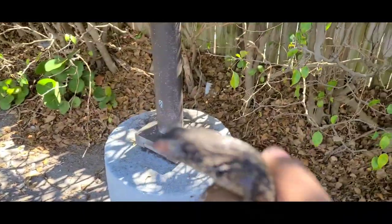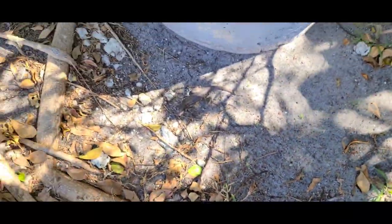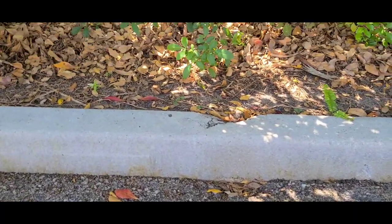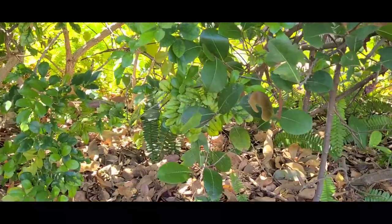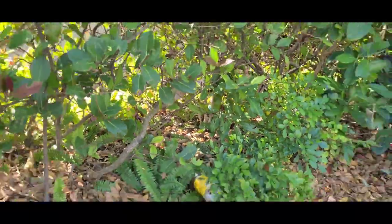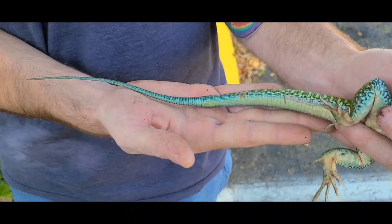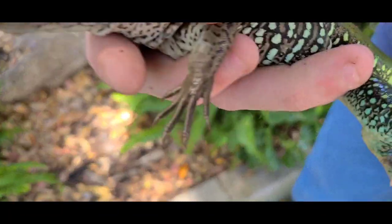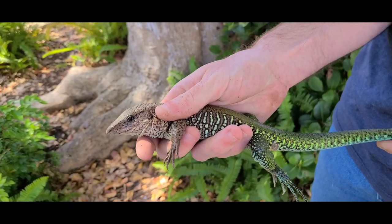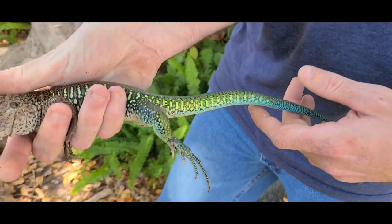Curly tail — this dude is beat to heck. He's missing an eye; got attacked by something. There is a giant ameiva in here. Oh, there he is — look at the size of that guy, absolutely enormous. We were literally on our way to eat because I am terrible at hunting big lizards apparently, and look at that gorgeous animal. That thing is huge, this is the biggest one we've seen today. He's a tegu, pretty much. Look how hot he is — that is gorgeous. I can't believe that, you actually got it.